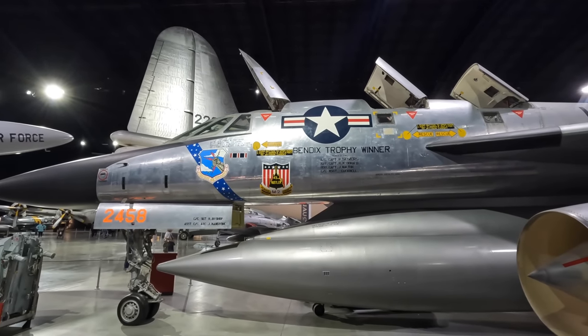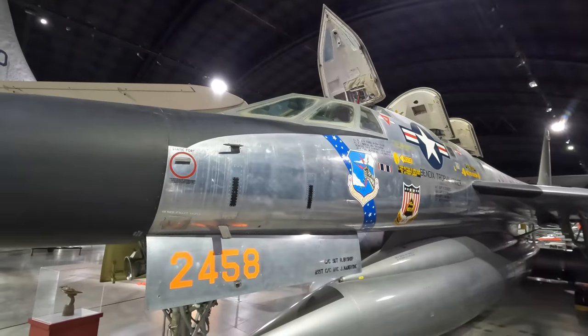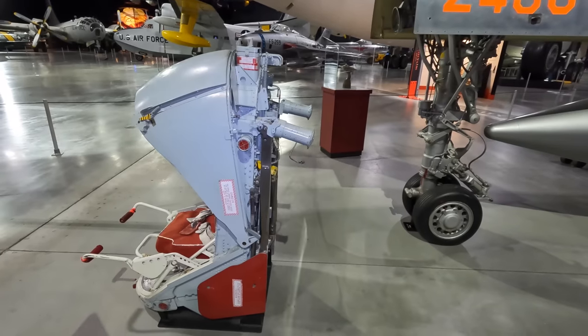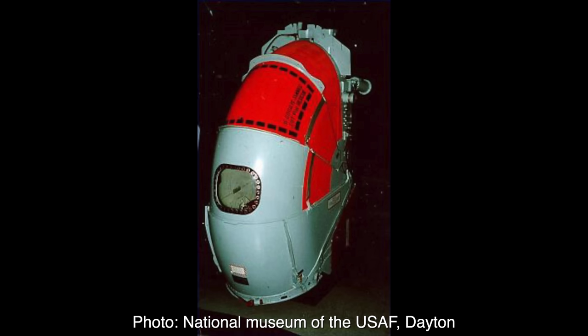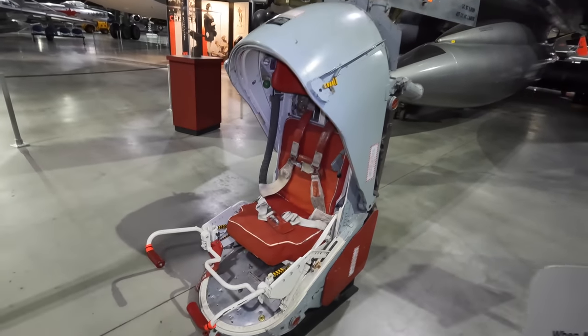Normal ejection seats would be unsafe at supersonic speed, so they developed novel clamshell seats that would physically protect the crew from the supersonic wind. Here's one back in Dayton, Ohio. It had a control stick and oxygen supply, allowing the pilot to continue flying even when it was turtled up and ready for an immediate evacuation. It was also buoyant, and the clamshell could be opened and become a life raft.